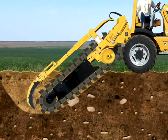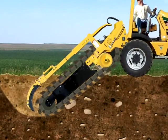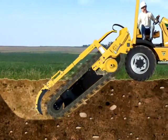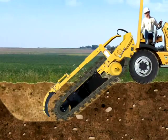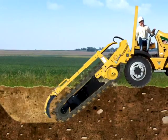Simultaneously, the trencher chain reverses slightly to dislodge any material. The trencher chain then resumes forward motion. Forward auto-creep also resumes to the preset tractor speed before the difficult material was encountered, and the face of the trench wall is re-engaged. In many cases, the difficult material will be dislodged and eventually brought to the surface with the other spoil.